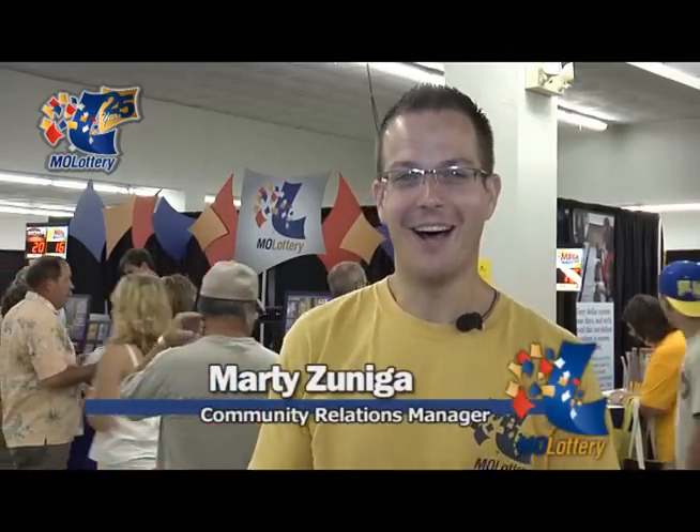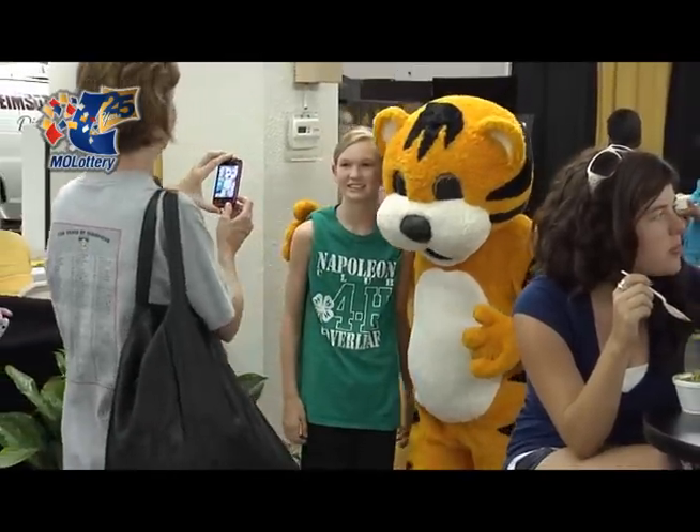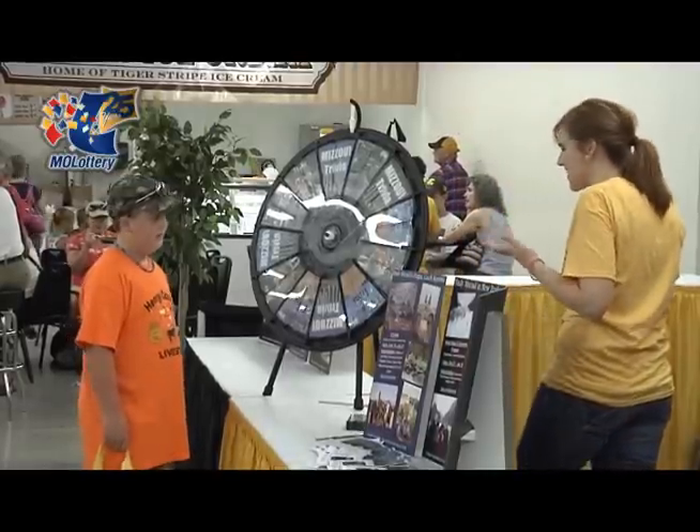We're inside the Missouri Moag Theater, as it's called. It's actually a building owned and operated by Mizzou, and so we're glad to have partnered with the university school system. We've gladly partnered with them to be inside their building today to allow us to do some fun games and exciting prizes.